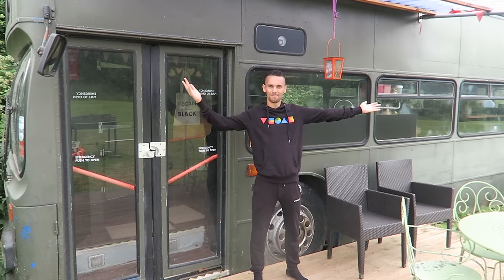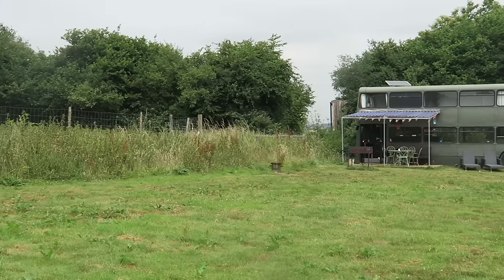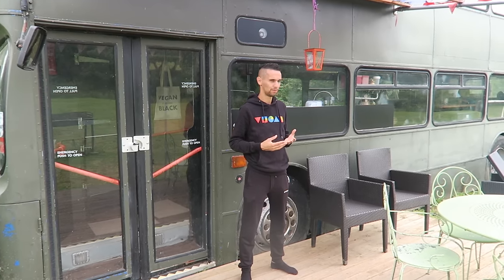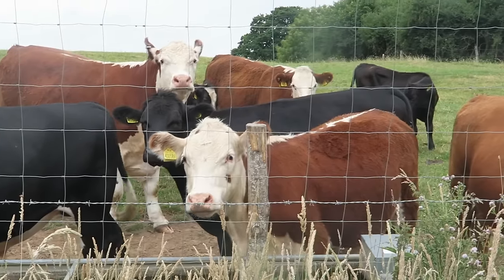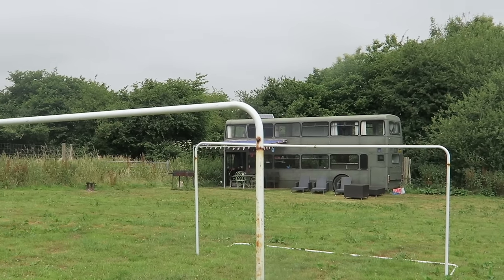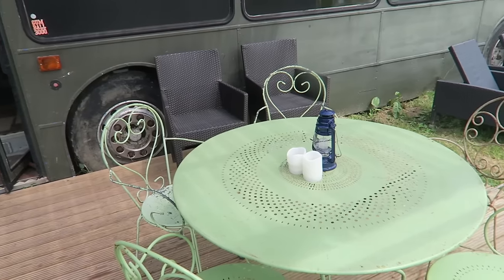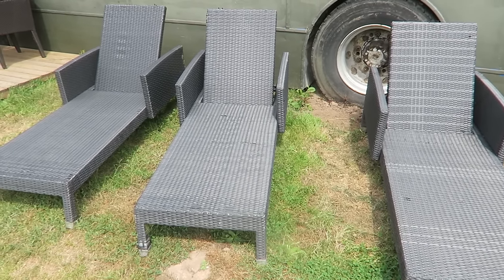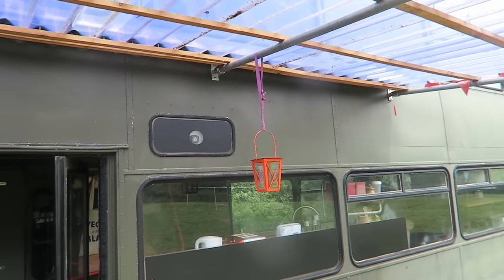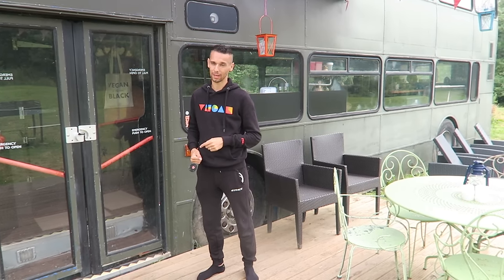We're coming to you from outside this double decker bus which for the last few days we have been calling home. The bus is situated in a really nice peaceful field — it's quiet here with no roads nearby. Our only neighbors are some cows on the other side of the fence. We've got loads of open space, a nice decked area with table and chairs, sun lounges, and shelter so you can still sit outside if it rains. Let's go inside for a full detailed tour of this three-bedroom double decker bus.